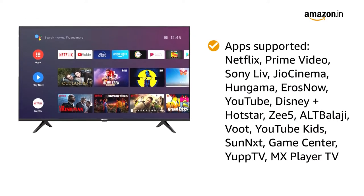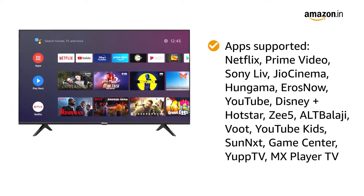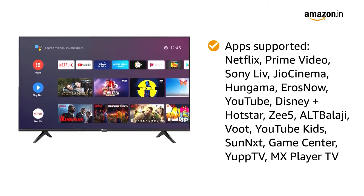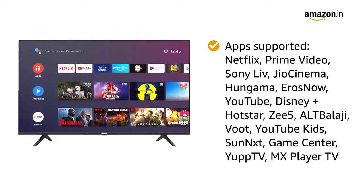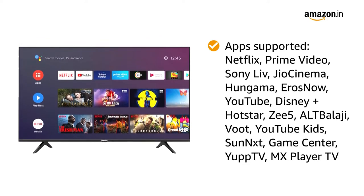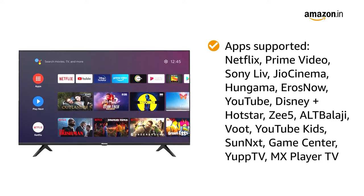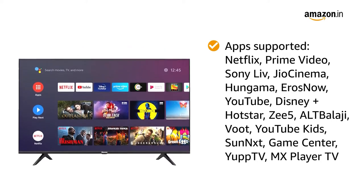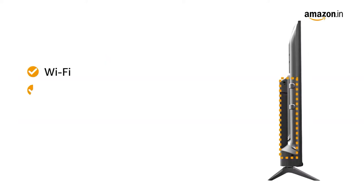It also supports all popular entertainment applications like Netflix, Prime Video, Sony Live, Geo Cinema, Hangama, ErosNow, YouTube, Disney Plus, Hotstar, Z5, ALT Balaji, Woot, YouTube Kids, Sunnext, Game Center, Yup TV, and MX Player TV.